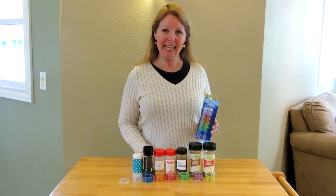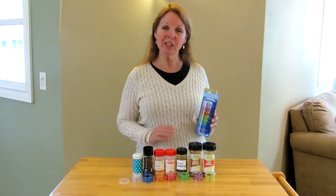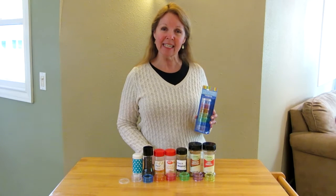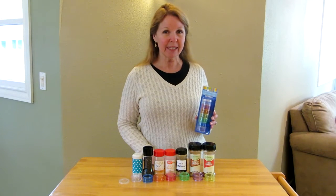Hi, it's AlaskaGranny. If you enjoy camping, here's a terrific tip on how to take your favorite spices along in a nice compact sorted little container.